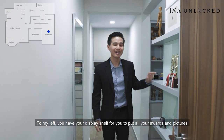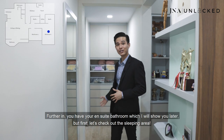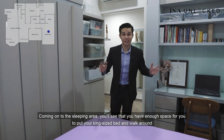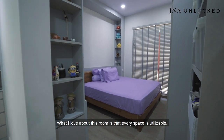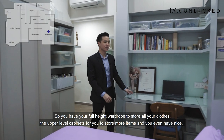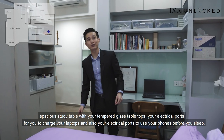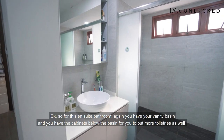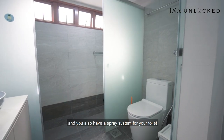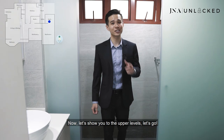Welcome to the Junior Master bedroom! To my left you have display shelves for your awards and pictures, and to my right there's a full-length body mirror to get ready for work. Further in, you have your ensuite bathroom — but first let's check out the sleeping area. Coming into the sleeping area, there's enough space for a king-size bed with room to walk around. Every space is utilisable — there's a full-length wardrobe for clothes, upper-level cabinets for more items, and a spacious study table with a tempered glass top, electrical ports for your laptop, and bedside ports for your phone before you sleep. For the ensuite bathroom, you have a vanity basin with cabinets below for toiletries, a spray system for the toilet, and a shower area that is noticeably bigger than what you'd typically get at other condos.